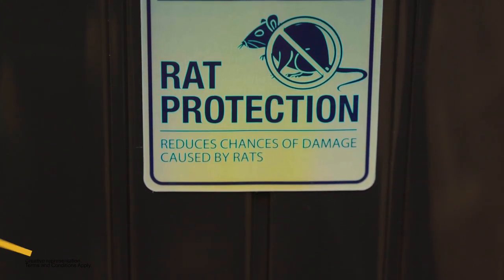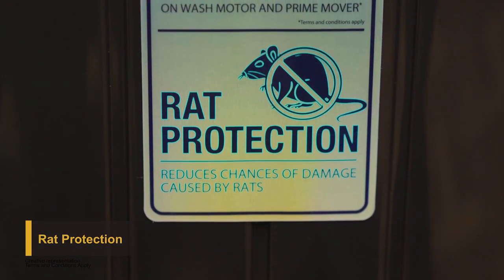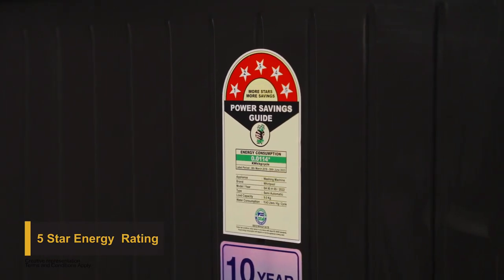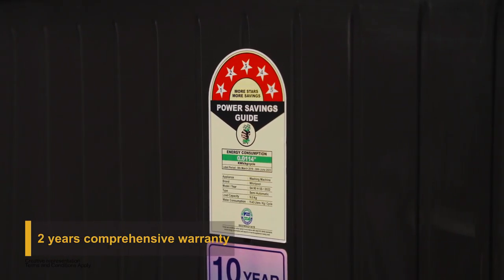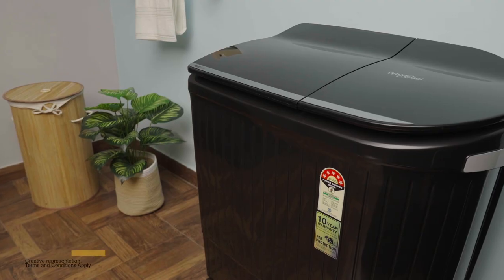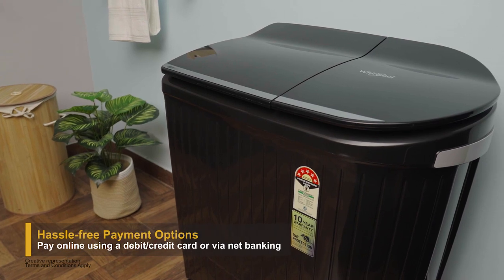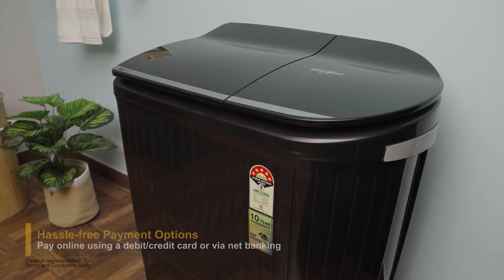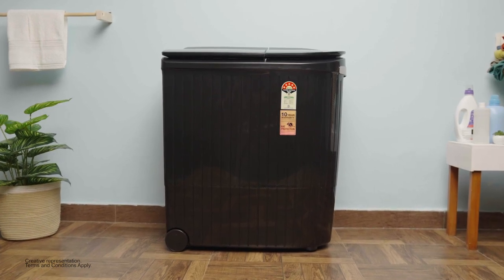The Hydro Wash series comes with rat protection, ensuring peace of mind. It comes with a five-star energy rating, two years comprehensive warranty, and ten-year warranty on motor and prime mover. Now get the Hydro Wash series using various hassle-free payment methods and add style to your everyday life.